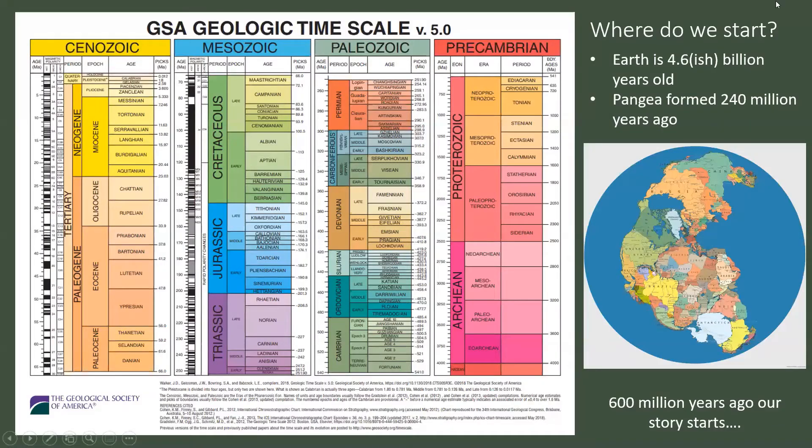To kick us off, I'm going to try not to make this like a school lecture — feel free to jump in with any questions. So where do we start? Way back when the Earth was formed — Earth is about 4.6 billion years old — our story comes in at the formation of Pangea, about 240 million years ago. We're going to be looking at the Precambrian time, the first rocks we can see on the surface in Texas. So 600 million years ago, our story starts.